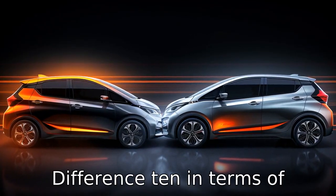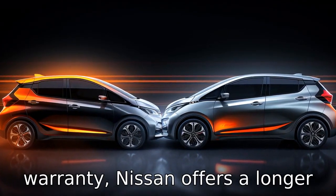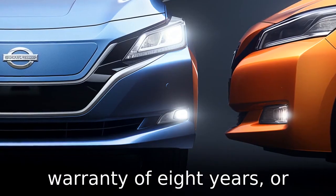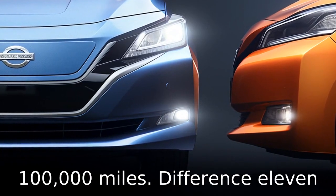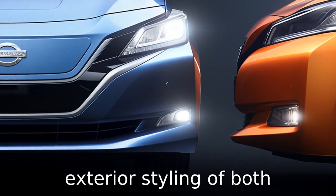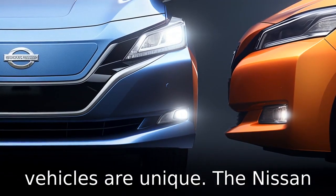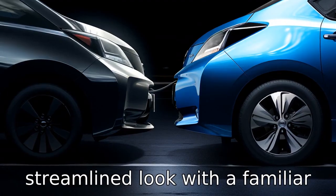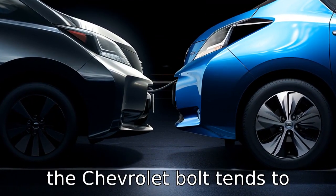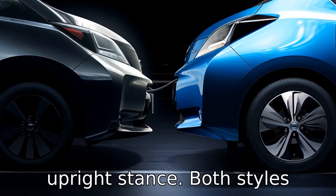Difference ten: in terms of warranty, both Nissan and Chevrolet offer 8 years or 100,000 miles of battery warranty for the Leaf and Bolt respectively. Difference eleven: the aerodynamics and exterior styling of both vehicles are unique. The Nissan Leaf adopts a more rounded, streamlined look with a familiar Nissan design theme. In contrast, the Chevrolet Bolt tends to resemble a microvan with a tall, upright stance. Both styles cater to different aesthetic preferences of consumers.